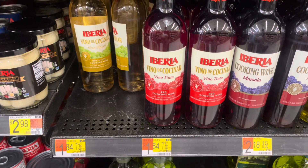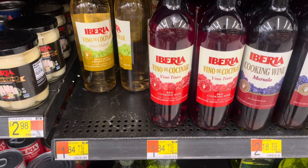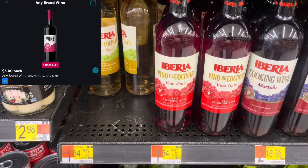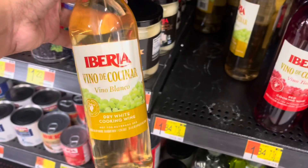Another great option for the wine rebate on Ibotta are these cooking wines. If you pick up one at $1.84, you can submit to Ibotta for $5 back, making one of these completely free and a $3.16 money maker.